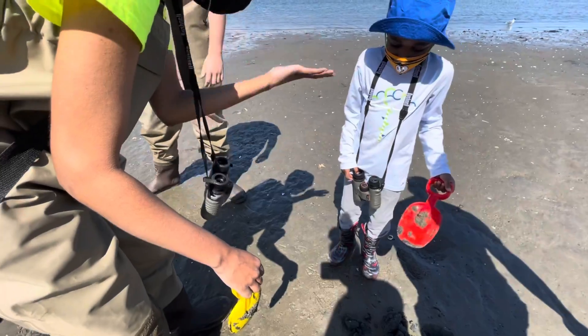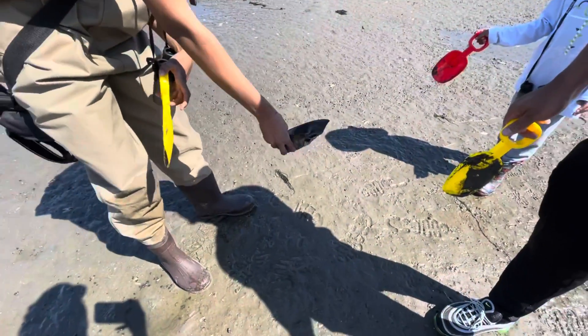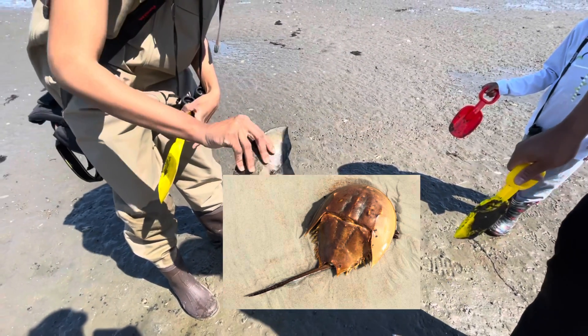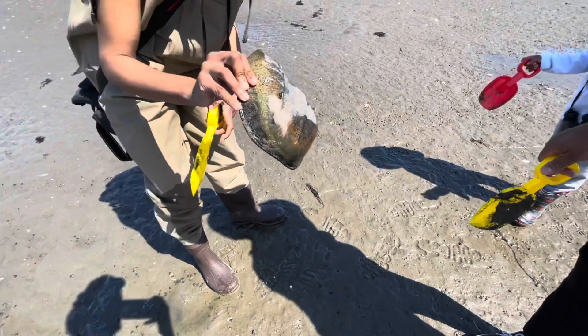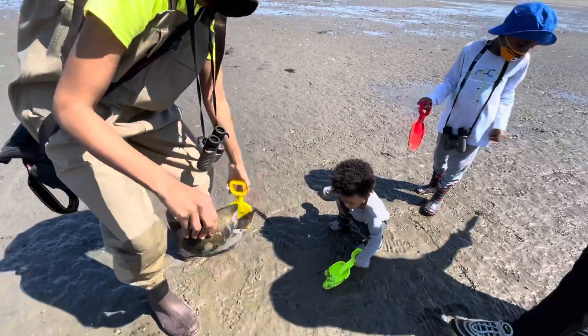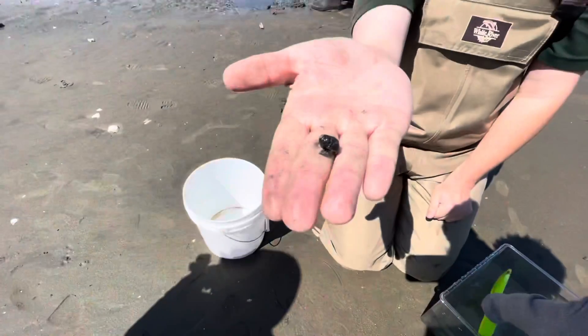This looks like a clam worm. Most likely a female — the female horseshoe crabs are much bigger than the male horseshoe crabs. Do you want to touch it? This is the shell. There's half of the shell too.